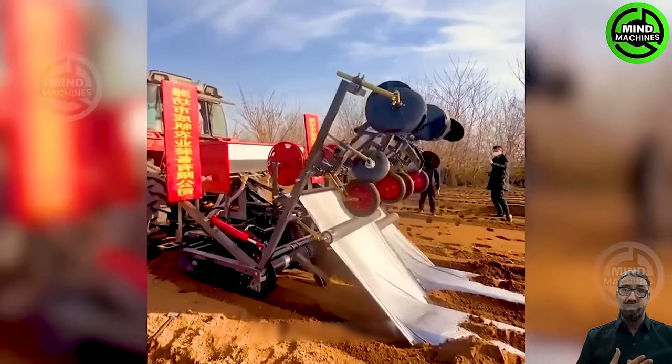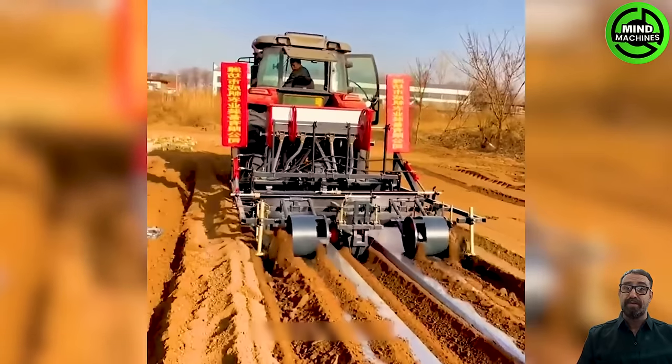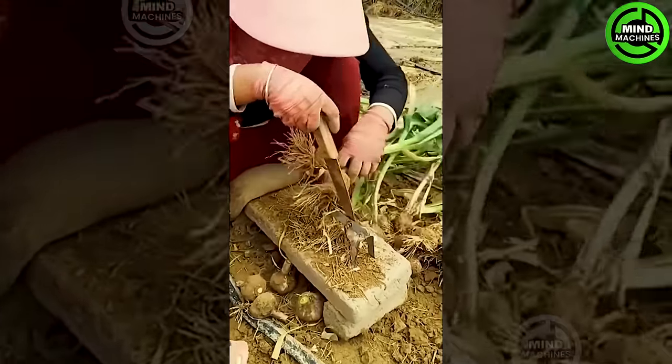This right here is the A788 bed press crafted by Agromix. The A788 employs cutting-edge technology to precisely cut, bend, and shape vegetable beds according to the user's requirements. The way this farmer swiftly chops garlic bulbs is no less impressive than those machines.